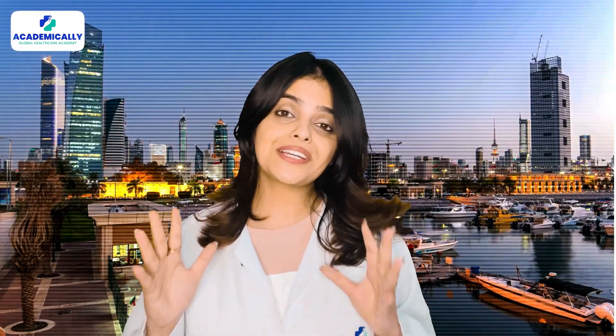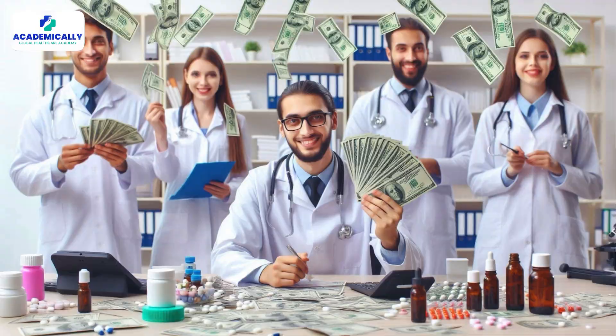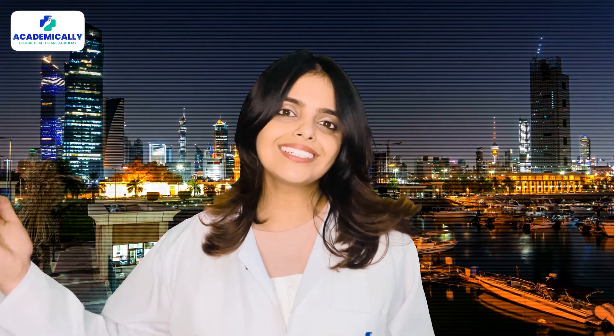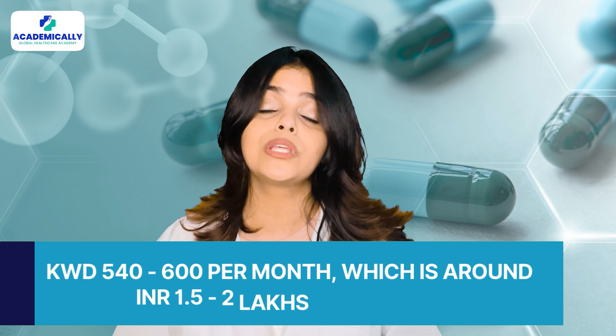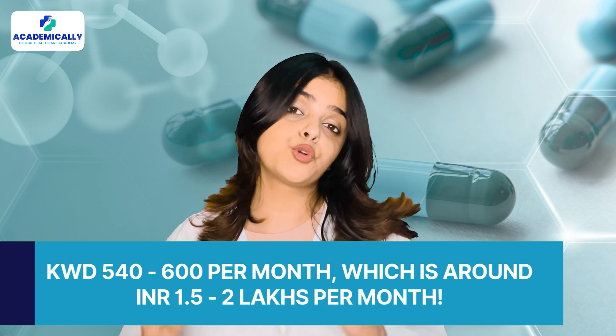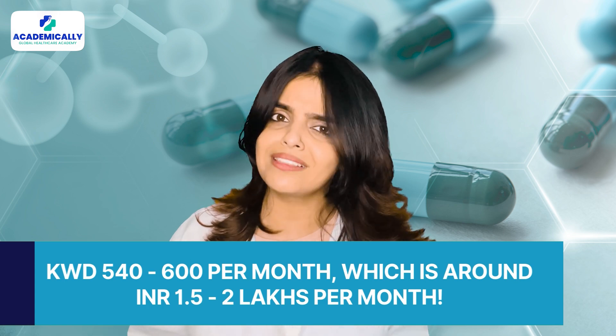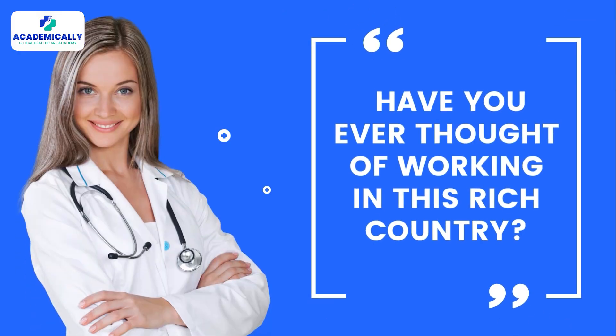Kuwait is one of the richest countries in the world, and pharmacists are paid the highest compared to other Gulf countries. As a pharmacist, you can earn between KWD 450 to 600 per month, which is around 1.5 to 2 lakhs INR per month. Have you ever thought of working in this rich country?